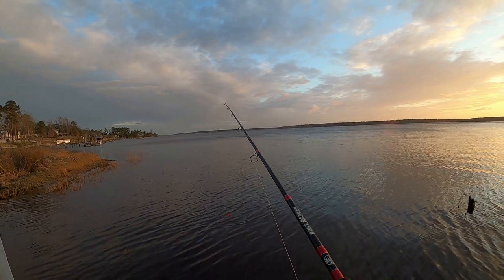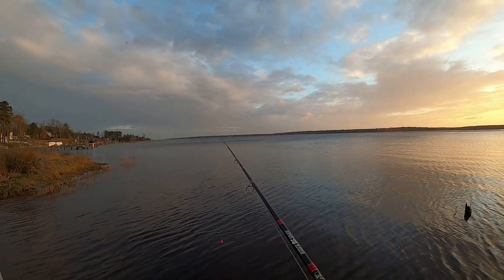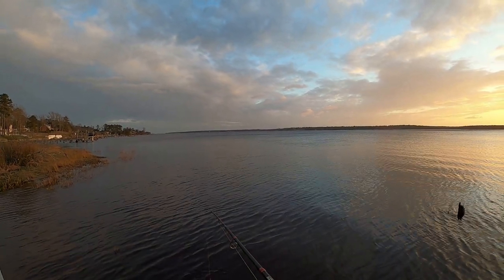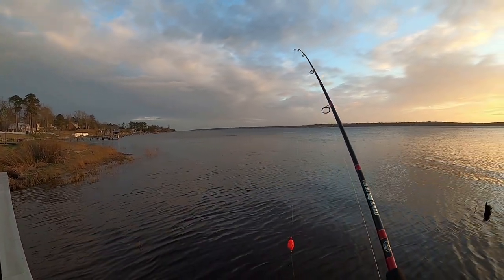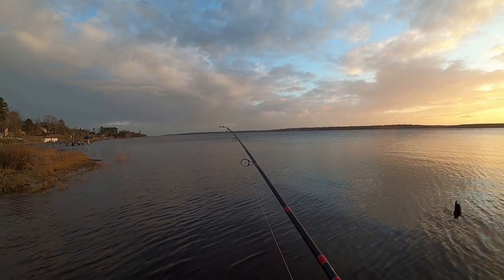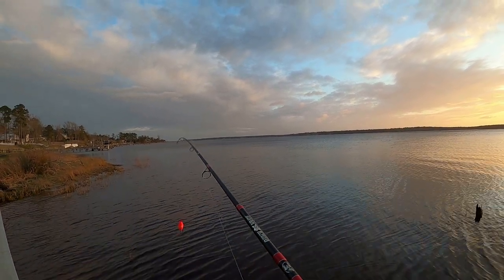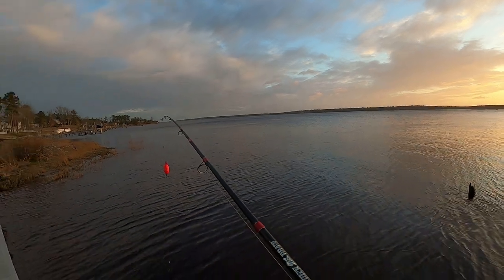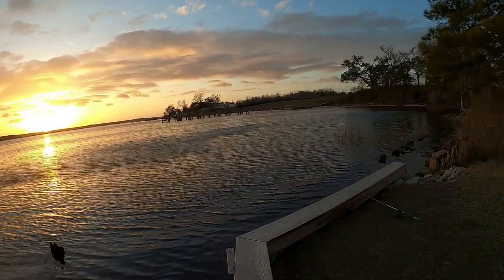The rod and reel combo I'm using today — I switched over to this one. It's nothing expensive; I got it from Bass Pro Shops. I think it was like 40 bucks — it's called a Quick Draw. It's probably about six and a half to seven feet and it's really lightweight, a light-action rod. I prefer that when fishing inshore, just because I want to make sure I'm feeling the bite.